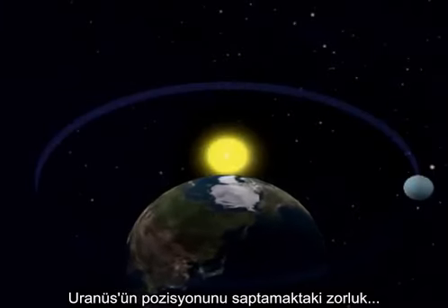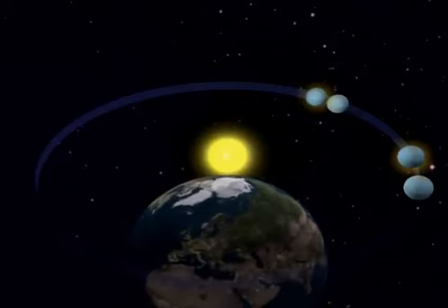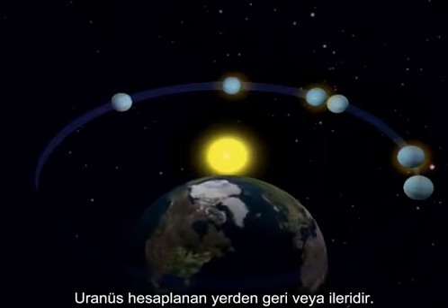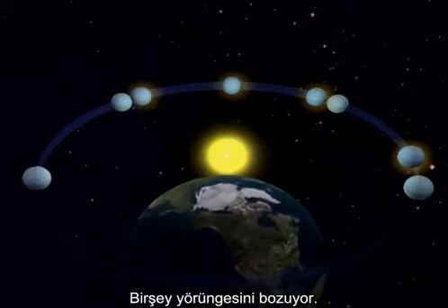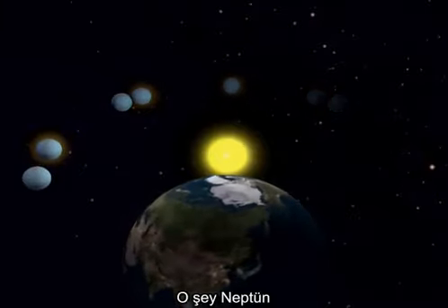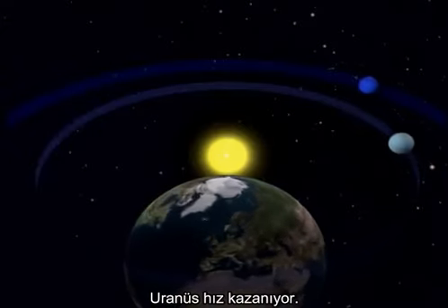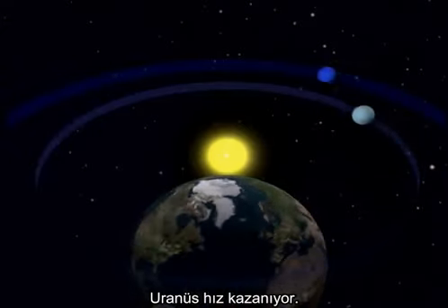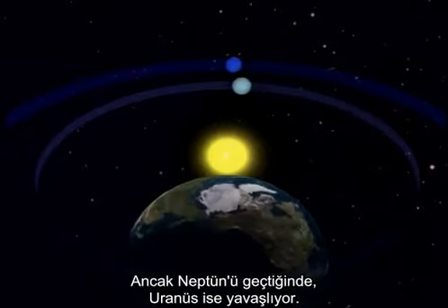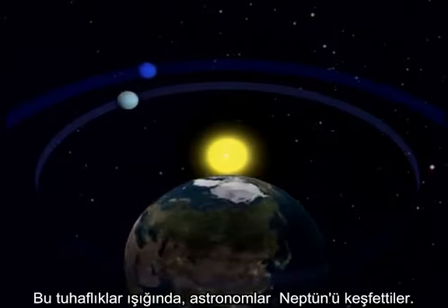Problems in predicting the position of Uranus lead to the discovery of Neptune in 1846. Most of the time, Uranus is either ahead of or behind its calculated position — something is perturbing its orbit. That something is Neptune. As Uranus on the inner orbit catches up with Neptune, it gains speed; as it overtakes Neptune, it slows down. By taking these disturbances into account, astronomers find Neptune.